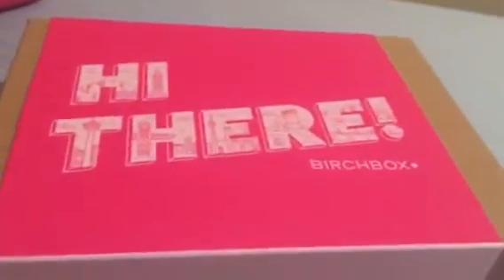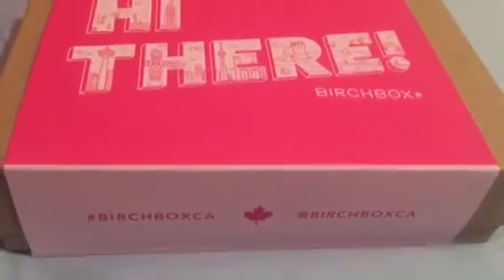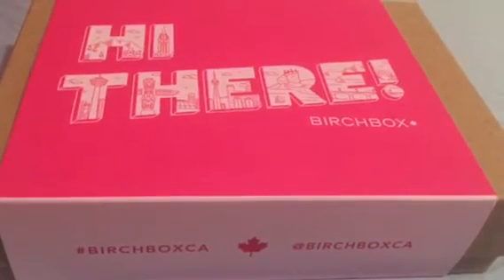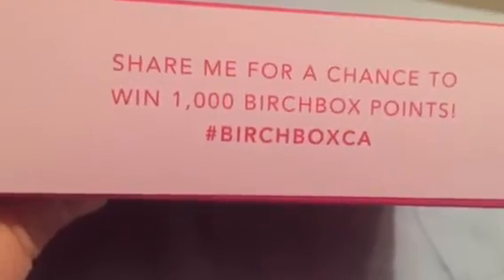I just got my very first Birch Box today. They just started shipping to Canada. It was in another cardboard box, and it says it shipped from Calgary, Alberta, which is only three hours away from me. That's really cool. I don't know why the cost is so much higher for Canada — that's kind of weird, but that's okay.